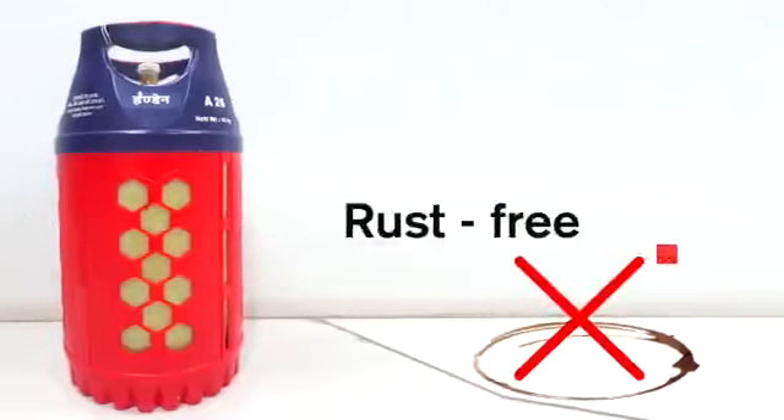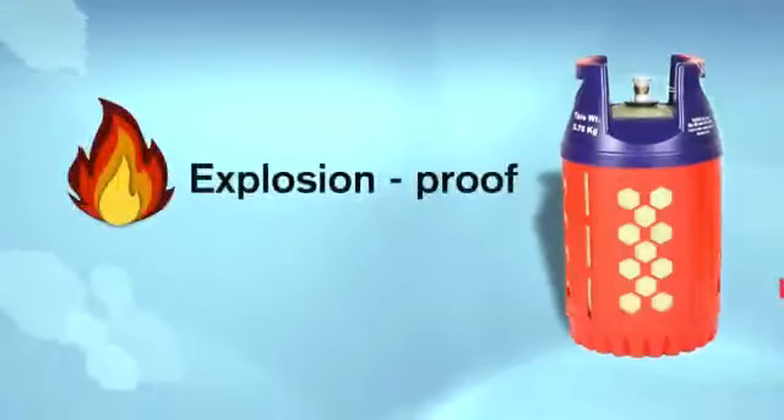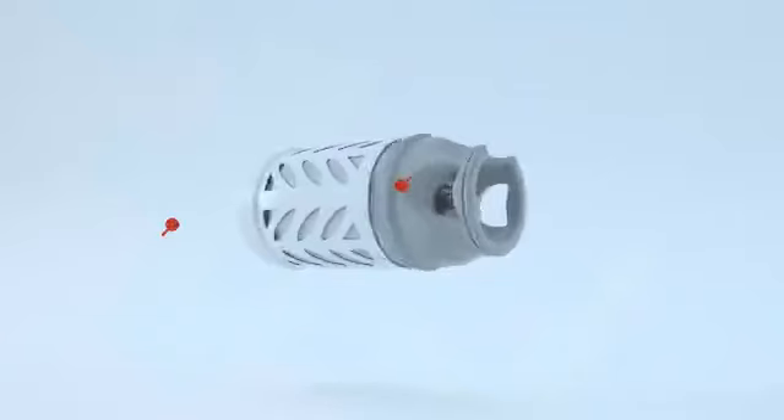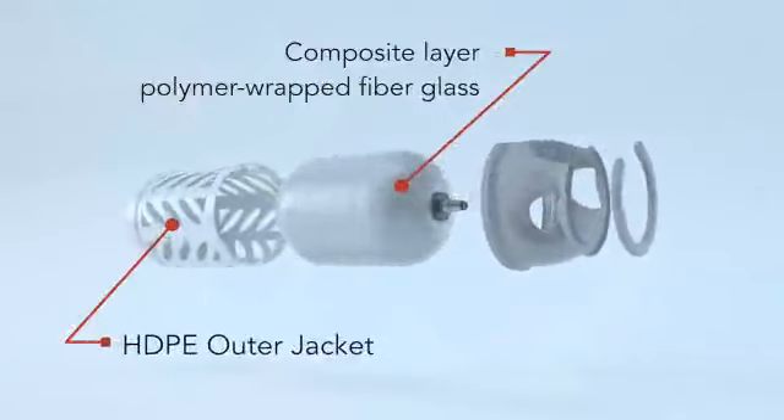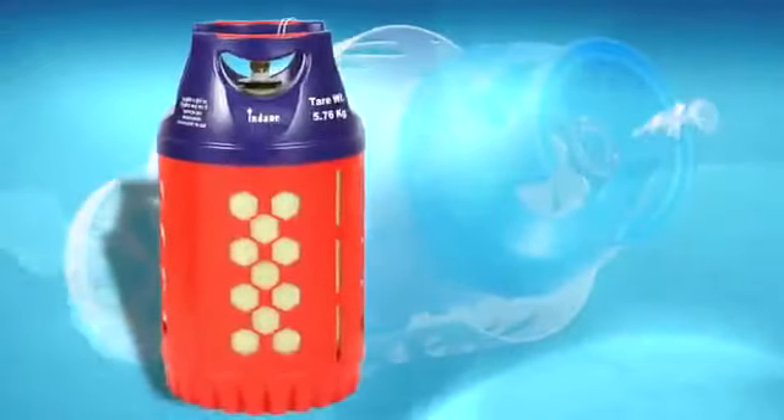Beautifully designed to add to your kitchen aesthetics — freedom from rust stains on the floor, explosion-proof and UV protected, all thanks to the composite layer of polymer-wrapped fiberglass fitted with an HDPE outer jacket, all to add that special zing to your kitchen.